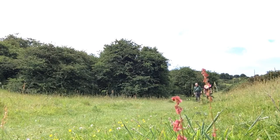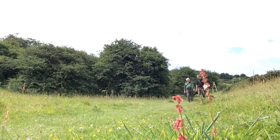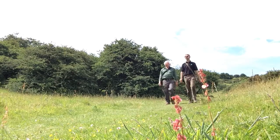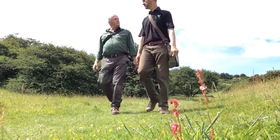Welcome to Butterflies of the Biosphere. I'm Mark Colvin and I'm Dan Danahar. Well, you brought me out today on this beautiful hot sunny day. We're in this lovely grassland meadow here looking for dark green fritillaries. No consideration for my hay fever whatsoever, but you know what we do in the interest of butterflies.